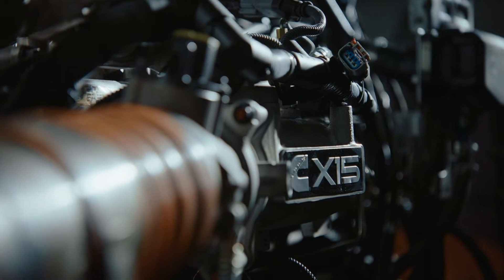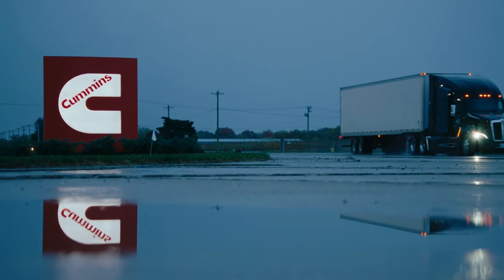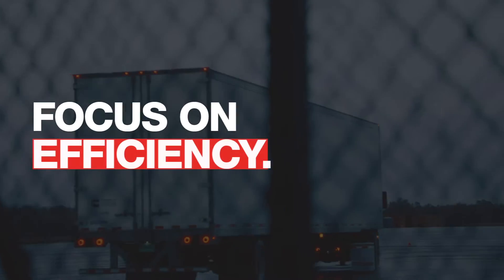Now the engine has always been the heart of it. And diesel for us, our biggest objective is making sure that those are the most efficient, lowest emissions products out there. All of our new engine platforms have had an extremely intense focus on efficiency.